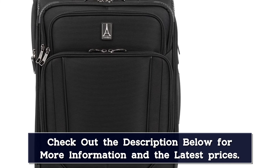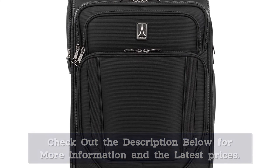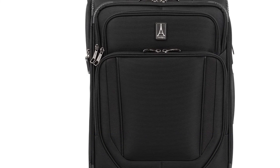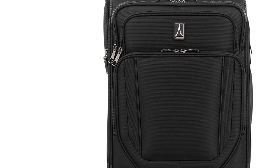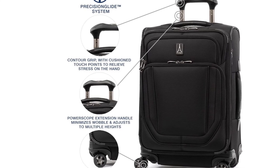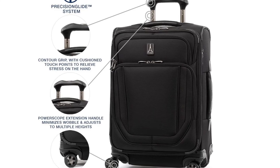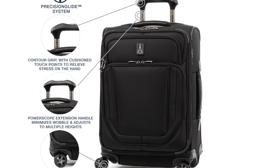The Crew VersaPack is heavy at 7.9 pounds for the rollerboard version, but it hasn't been subject to the same cost-cutting as the Maxalite line. There are lots of pockets, the handles are nicely padded, securely attached, and sturdy. The aluminum handle extensions are solid, smooth, and don't get hung up. It's heavy but very tough and full-featured.